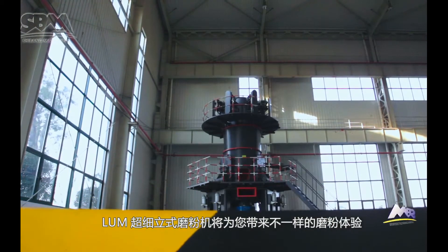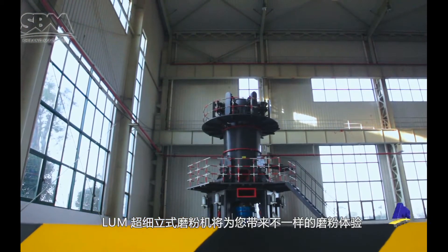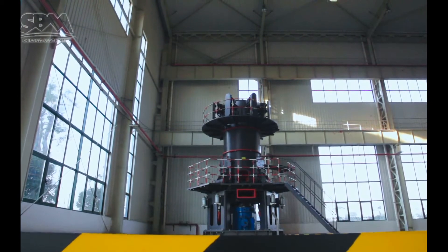Taking complete performance and technology to explore the ever-changing microcosm, the LUM Ultrafine Vertical Roller Mill brings you a different grinding experience.